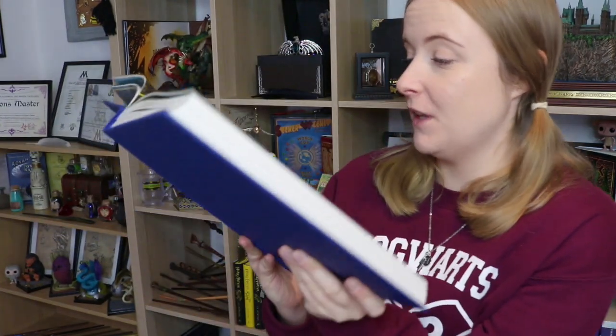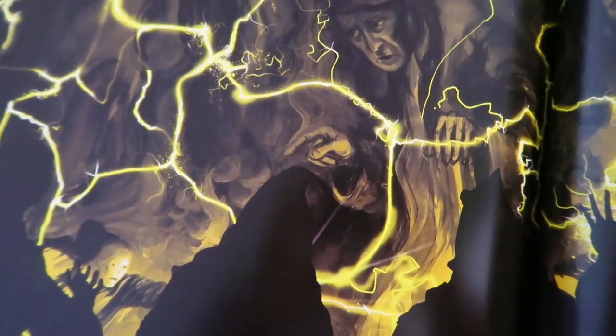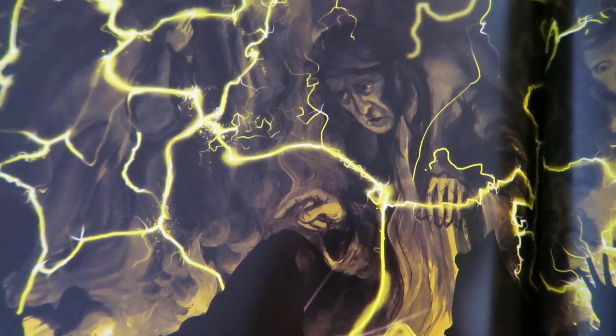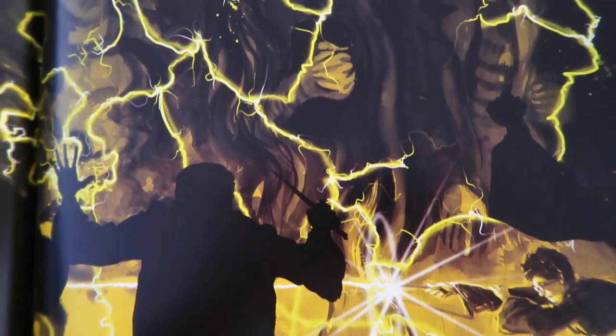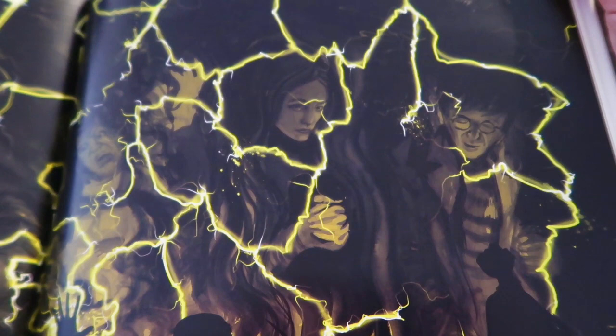This is one of my favourite ones I've seen — look at that yellow colour. There's Harry, all the Death Eaters, Voldemort on the other side, and then all of these images of his parents, Frank Bryce, Cedric — all there. So it's Priori Incantatem. That is so nice but heartbreaking at the same time, because you know what's going on, and that gold is just so sharp and so beautiful.